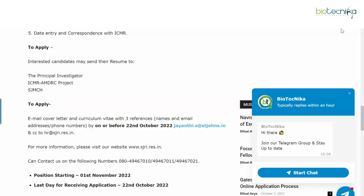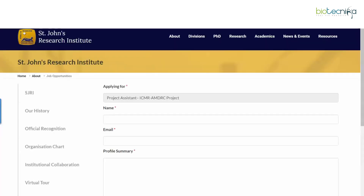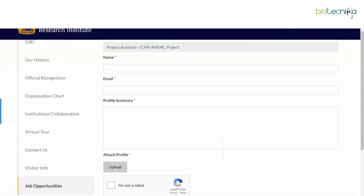There's not a lot of time left to apply — just a few days. The position starts on 1st November 2022. If you think you're eligible and want to apply, start now. Click on the 'Apply Online' link given here; it will redirect you to the page where you can apply for this Project Assistant post.